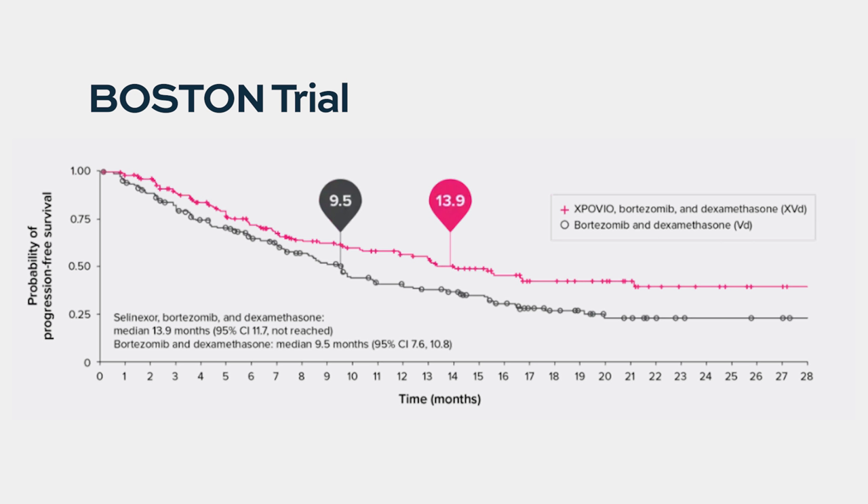Whenever you have a drug approved in an accelerated fashion, the FDA wants to make sure — while they want the drug available for patients as quickly as possible, especially if it's potentially life-saving — that it is truly beneficial and adds to existing drugs. So a randomized phase three trial called the Boston trial was conducted: selinexor, Velcade, dexamethasone versus Velcade and dexamethasone. Patients who got selinexor in addition did better, allowing full approval.